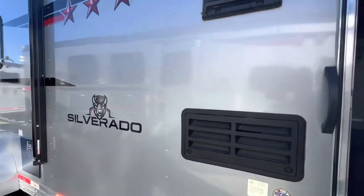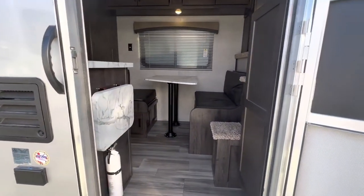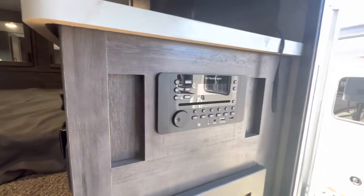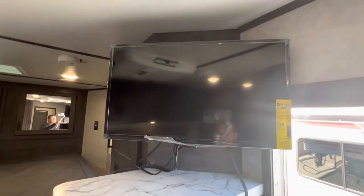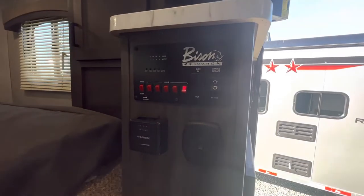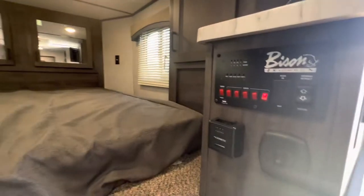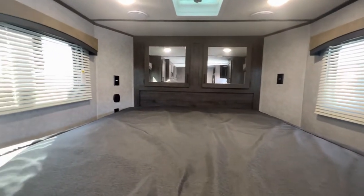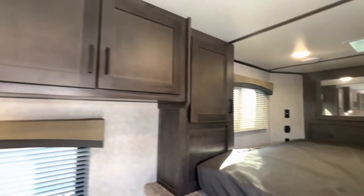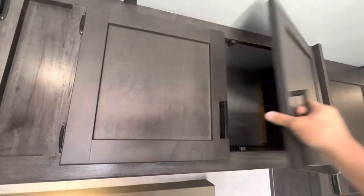Let's go on inside now. There's a nice large closet right as soon as you walk in the door, stereo, TV, all the switch panels, your furnace, a nice large sleeping area up in the front. This trailer has a bunch of cabinet space, nice and deep.